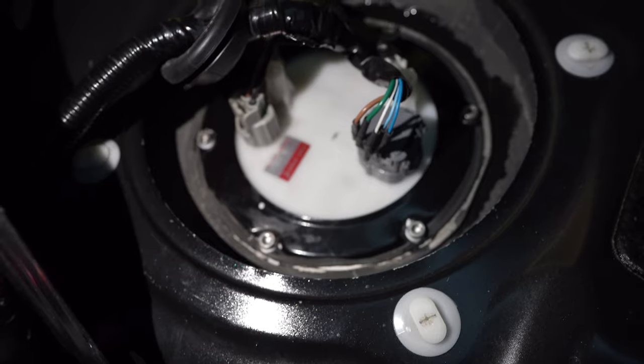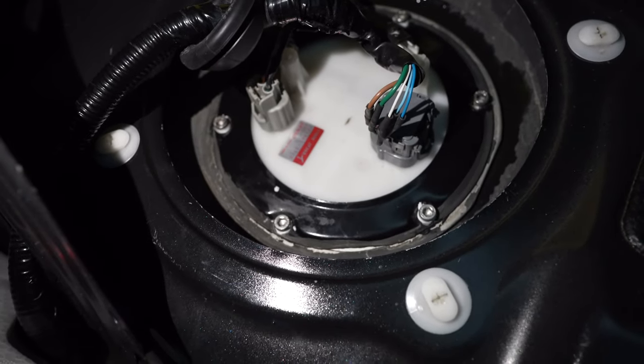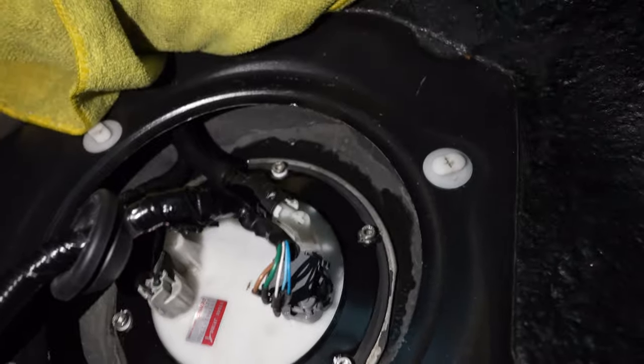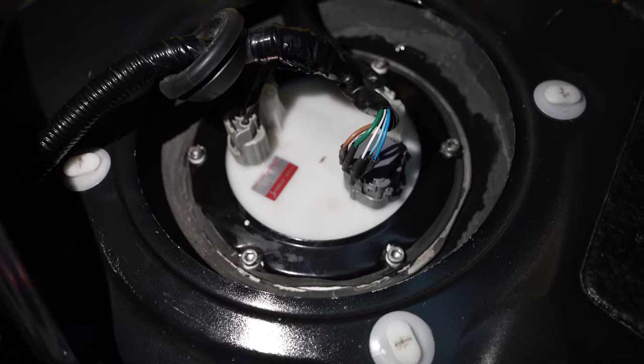If you guys know how to fix this or there's a remedy, let me know in the comments below — I love the input. But yeah, other than that, it's most likely going to need a new fuel tank. So don't make the same mistake I did. Here are the right screws — use these.